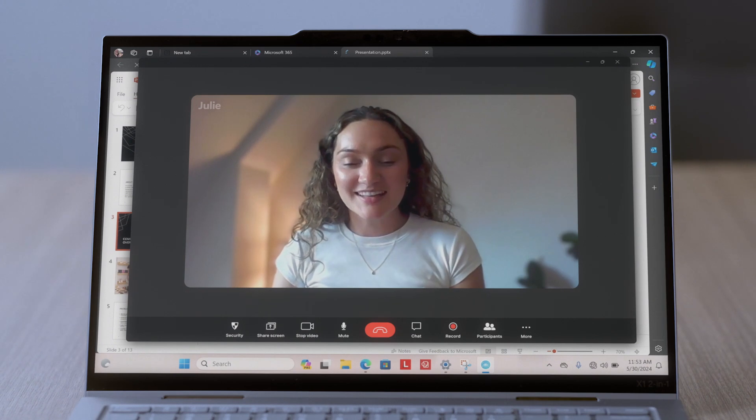I'm so sorry about the noise. Can you hear me? Whatever's happening in your environment? Yeah, I can hear you clearly. Great.